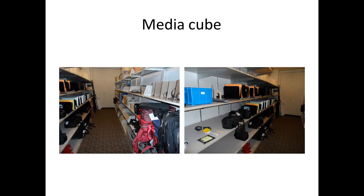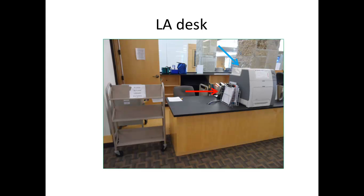We have the media cube behind the circulation desk. This is where we have our media items for checkout. As an LA, you will be stationed at the LA desk. The red arrow shows the documents that you will use during your shifts. The blue arrow points to the circulation colored printer. Colored prints are 50 cents a page at the library.